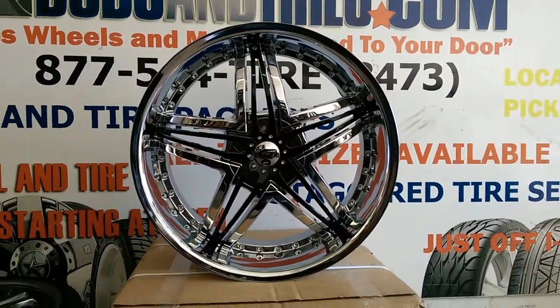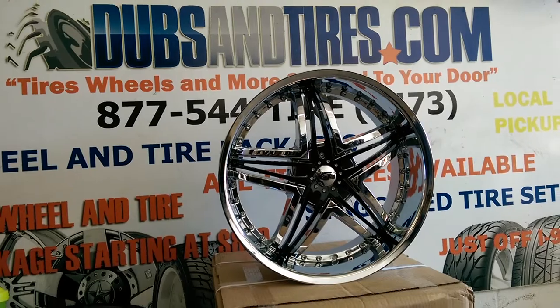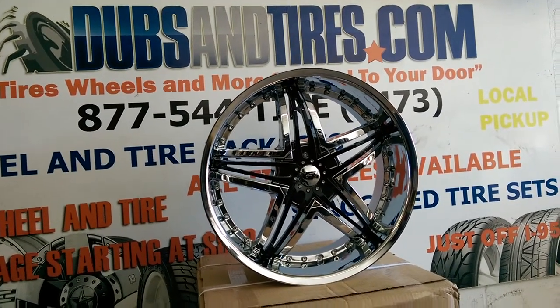But great looking wheel. You can find these online — plenty of pictures of these on a Corvette. And we definitely will post them on our Instagram, so you can check that out at Dozen Tires.